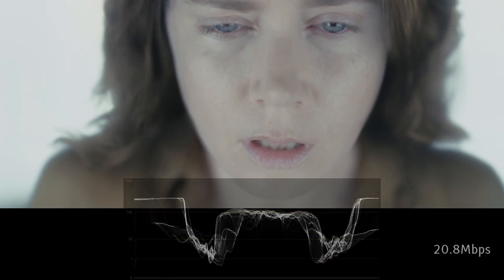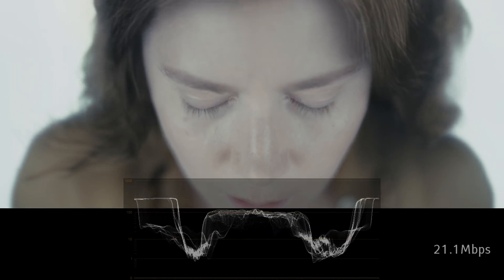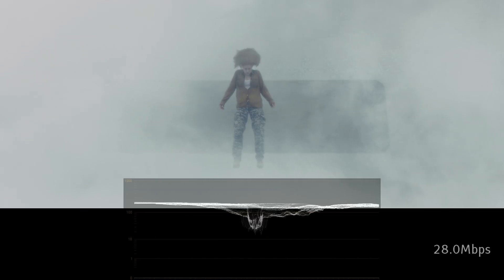If you thought the Star Trek Beyond disc was controversial, you should check out the heated debate in the blu-ray.com forums about this movie.